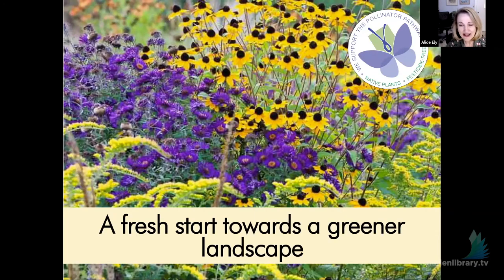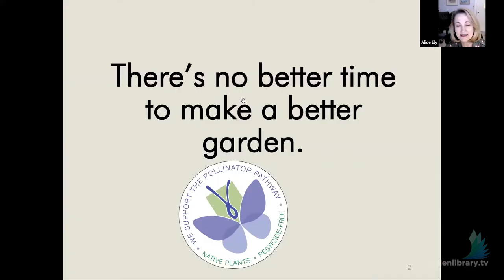If you're anything like me, you've got a really bad case of spring fever about now. Last week was a tease and this week it's cold again, and here you are with that garden itch. The great thing is there's a lot you can be doing right now to get ready. There is no better time than right now to make a better garden.